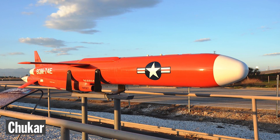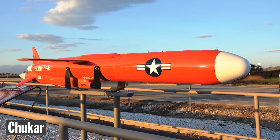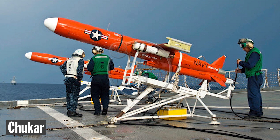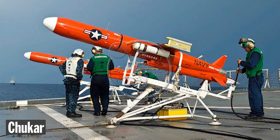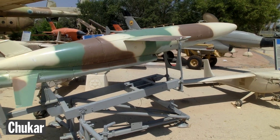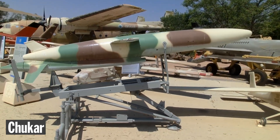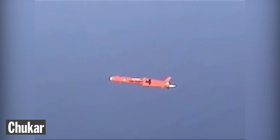The Chukar drone was designed for training anti-aircraft crews. It was launched from land or ship-based platforms, allowing air defense operators to practice tracking and targeting aerial threats. This kind of training is common today but back then it was something new. Originally developed in the 1960s, by the 1970s new versions were introduced, including ones used as aerial decoys to expose enemy air defense systems and radars.